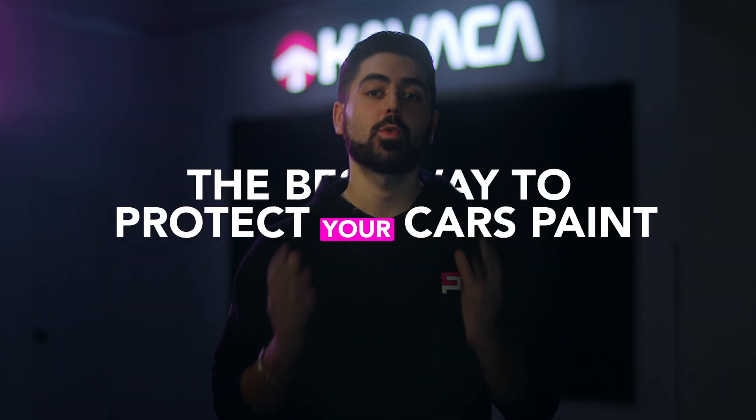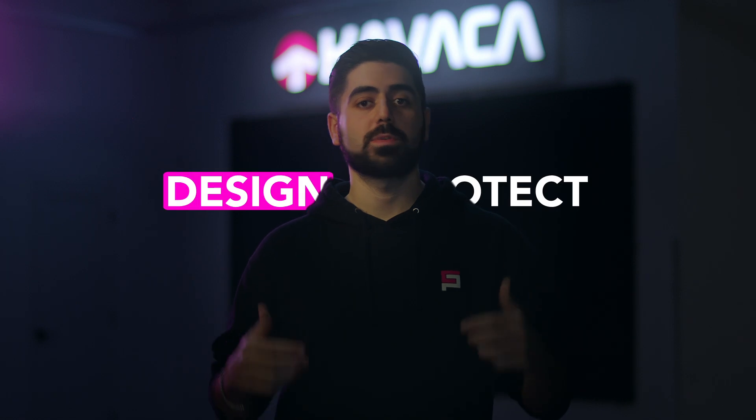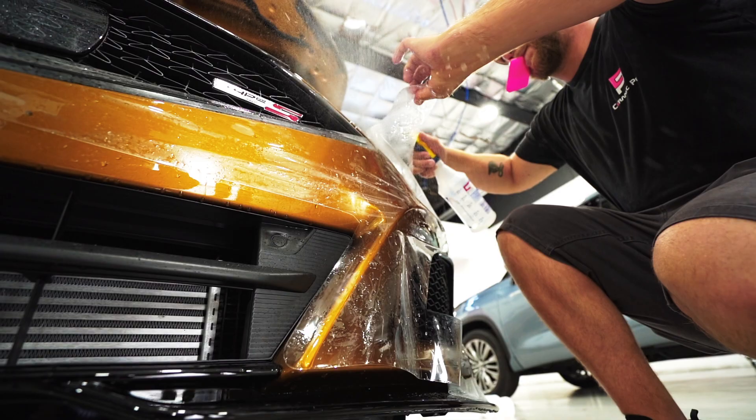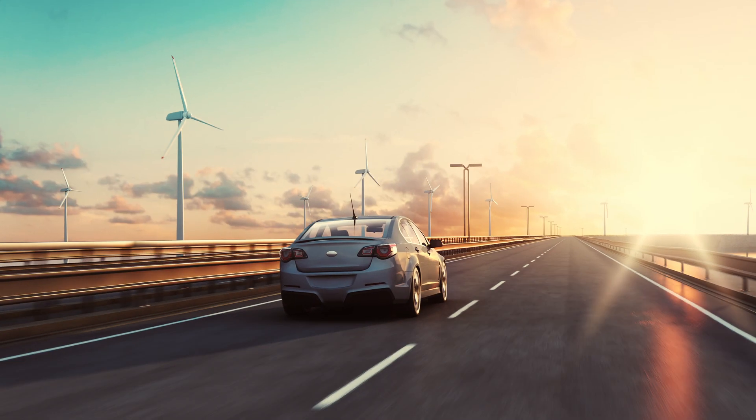This is the best way to protect your car's paint. It's ceramic-coated paint protection film, designed to protect the high-impact areas on your car from getting damaged by rock chips, debris, and bug splatter, so your car stays looking newer for longer.